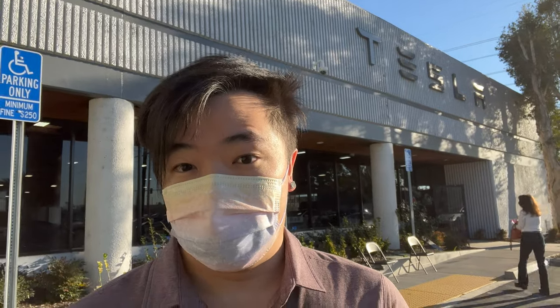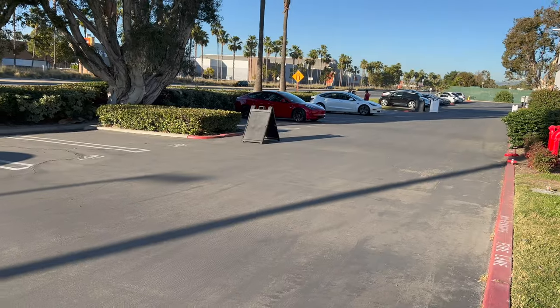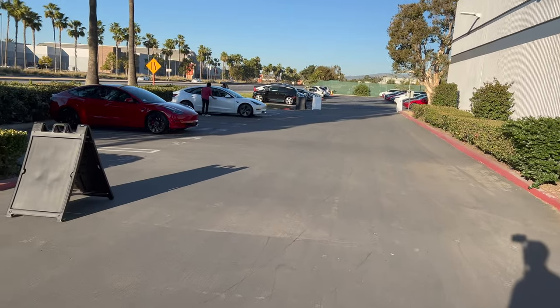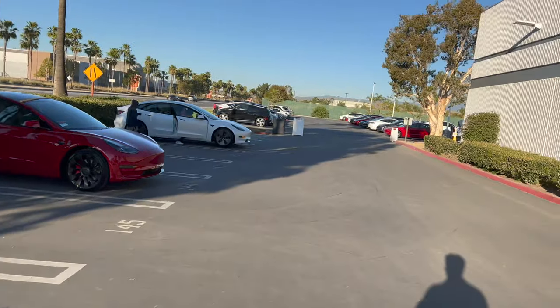We just finished checking in — relatively simple process. I just showed them my ID and they confirmed it was me. I'm pretty sure I don't need them to tell me which lot my car is in, because there's only one red Model 3 Performance around here.